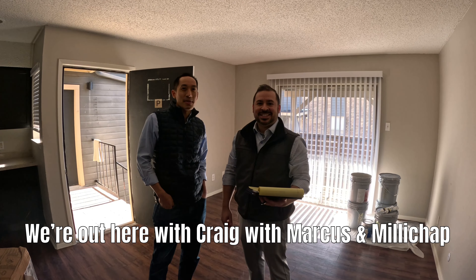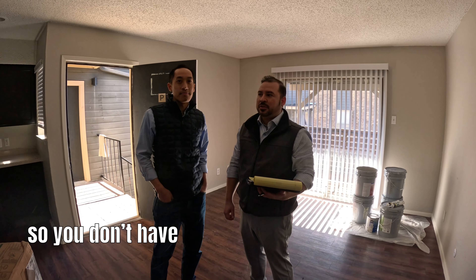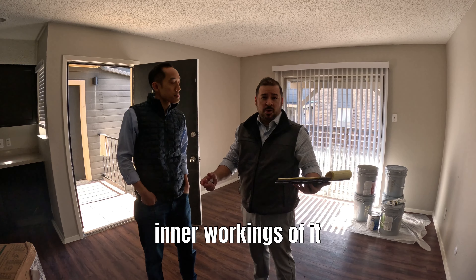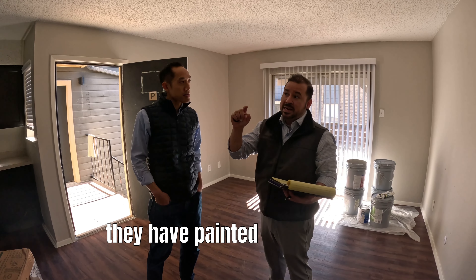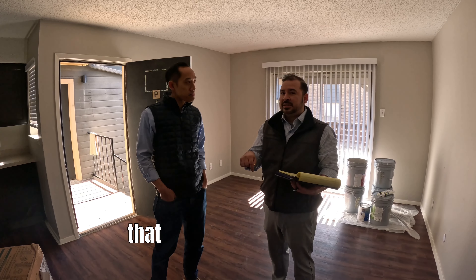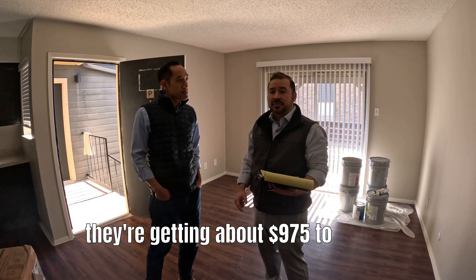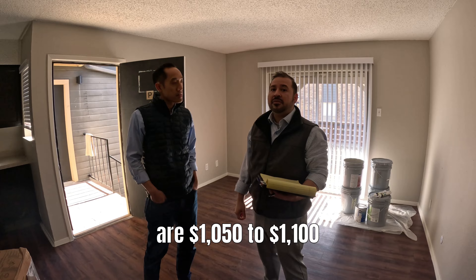Craig, Marcus Milchev. Craig, give us a little bit of a backstory here on this deal. 1980 construction, so you don't have to worry about too much of the inner workings of the PVC plumbing. This one that we're in here is a classic unit with a tenant that had been here 15 plus years. Owners are doing the flooring, going to resurface the countertops. They already have the fixtures and faucets. They have painted the cabinets. One bedroom, one bath — 674 square feet. They're getting about $975 to $1,000. The market rate and market rents are about $1,050 to $1,100.